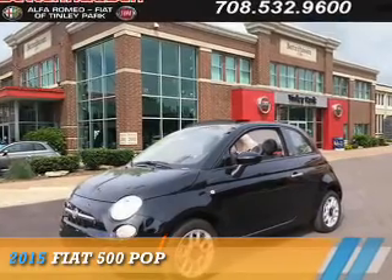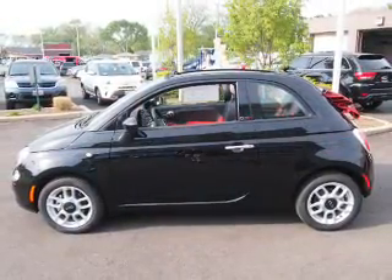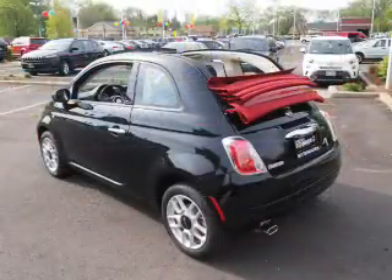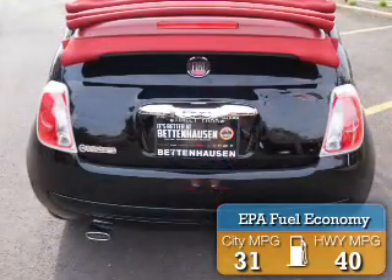Presenting the 2015 Fiat 500. It's powered by front-wheel drive, a 1.4-liter four-cylinder engine, and an automatic transmission. Great fuel efficiency saves you money by requiring fewer trips to the gas station.